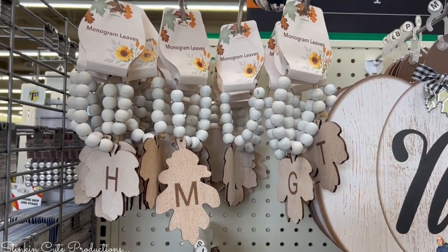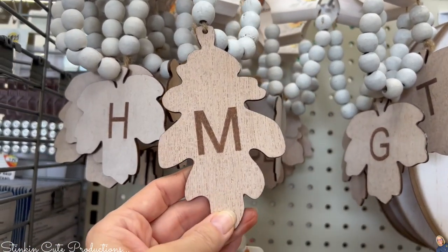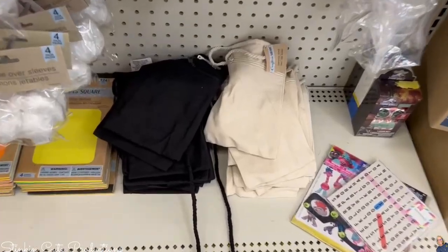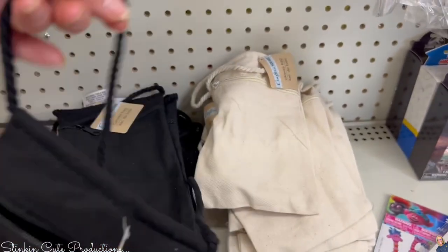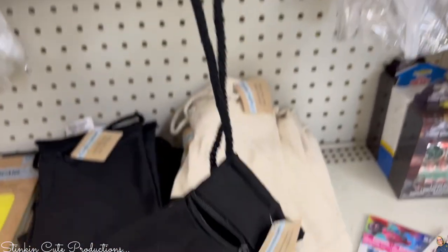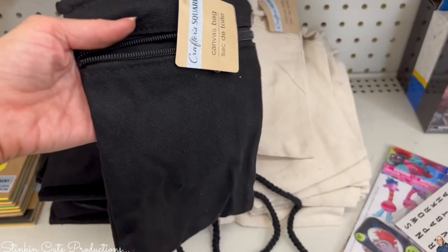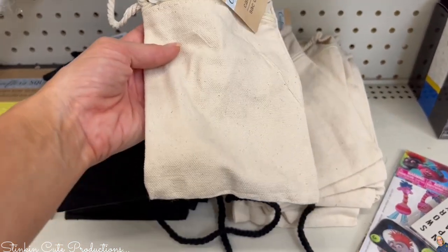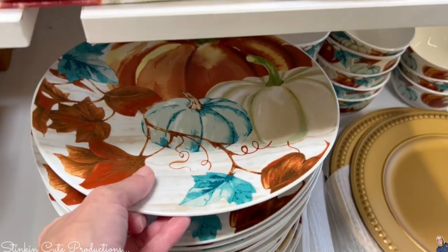I found these monogram leaves with beads on them — these would be adorable around a mason jar. You'll have to wait for the DIY! Another new addition by Crafter Square: canvas bag satchels with a longer handle so you can put it across your chest. I found them in black and tan. These would be easy to DIY with puffy paint or even some vinyl using your Cricut.